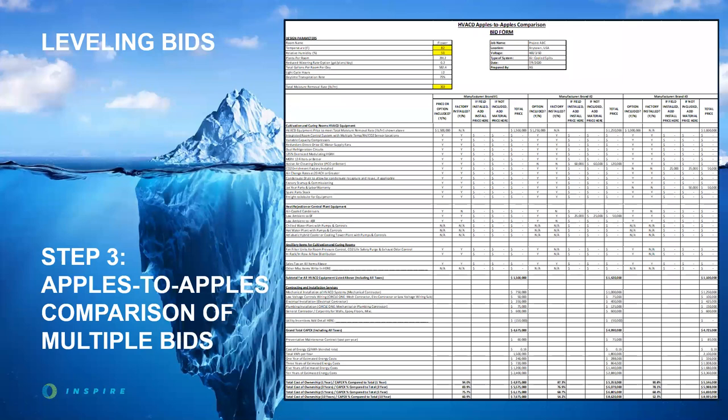Now let's take a quick recap: in Step 1 we set expectations for how the facility will operate; in Step 2 we brought in the right design and construction team members; and in Step 3 we successfully leveled all HVACD bids. Note that the HVAC system is not the only part of the puzzle that needs this level of evaluation — choosing the right lights, fertigation system, racks or tables, wall materials, and epoxy floor coverings are all equally important for your business model.